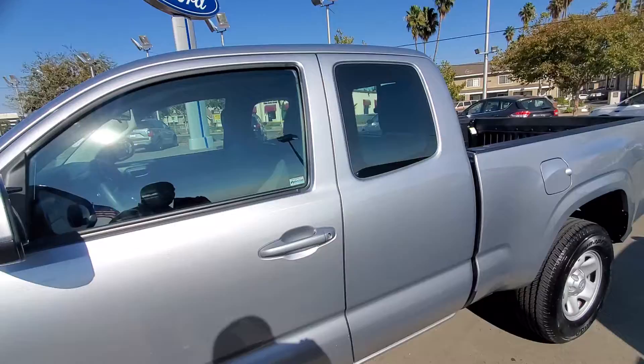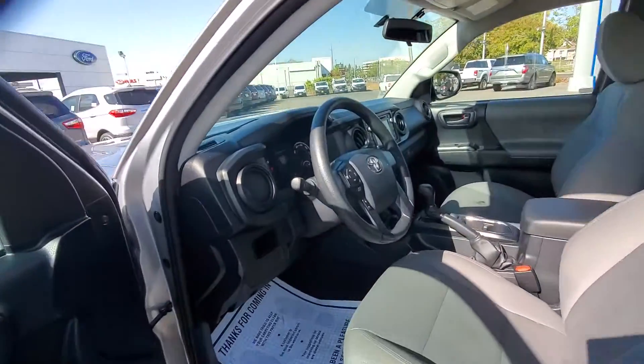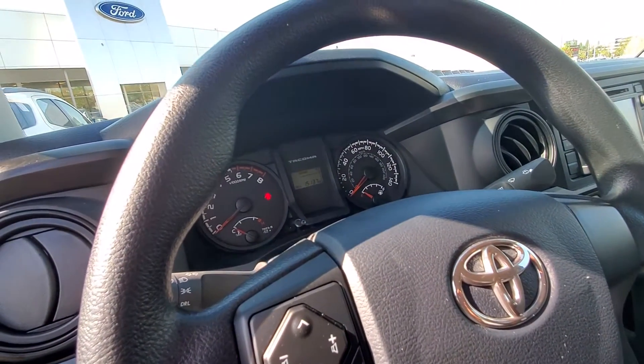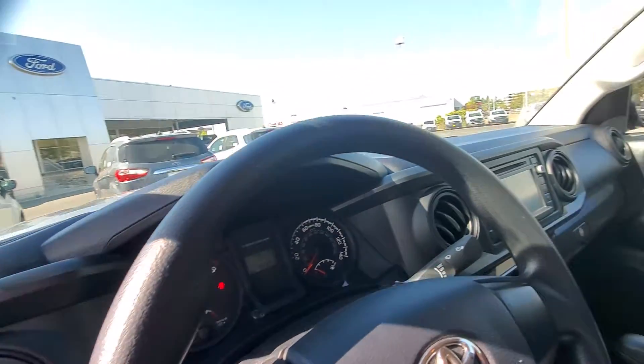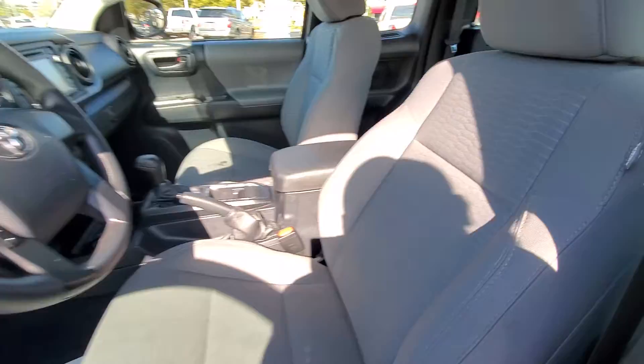As you can see by me panning around the vehicle, it's a '17, it's clean, well-equipped. It only has 15,137 miles on it. And you can see the inside is perfect, not a blemish on it.